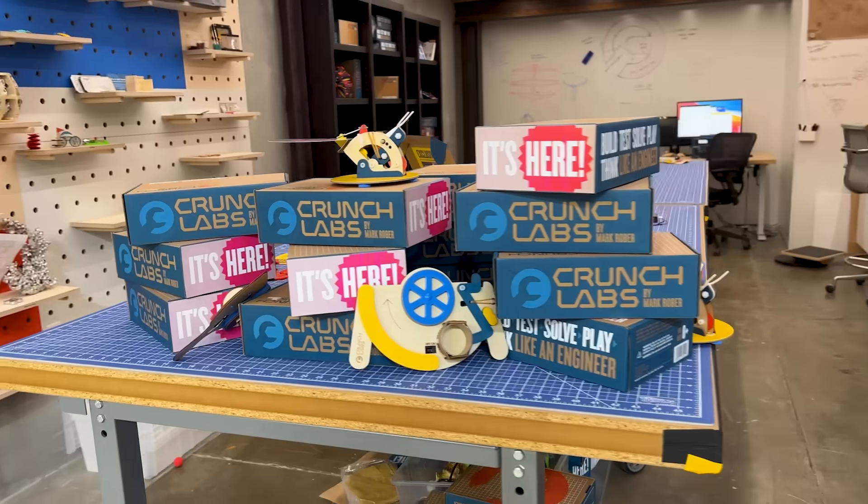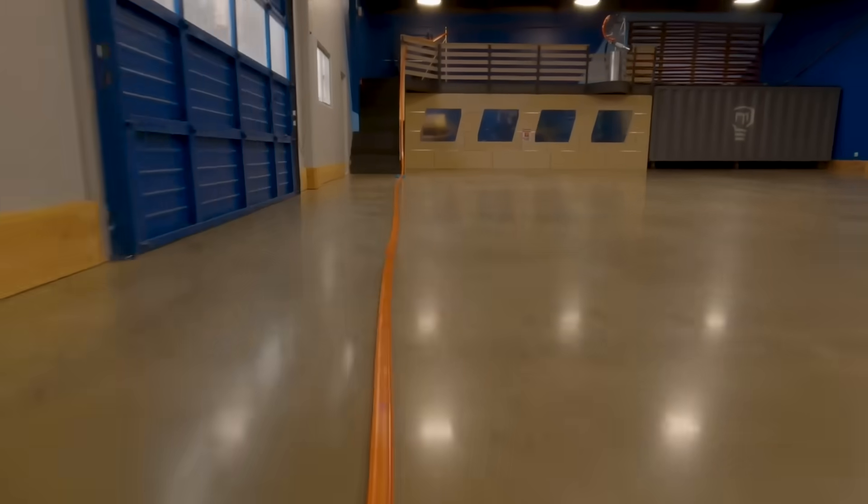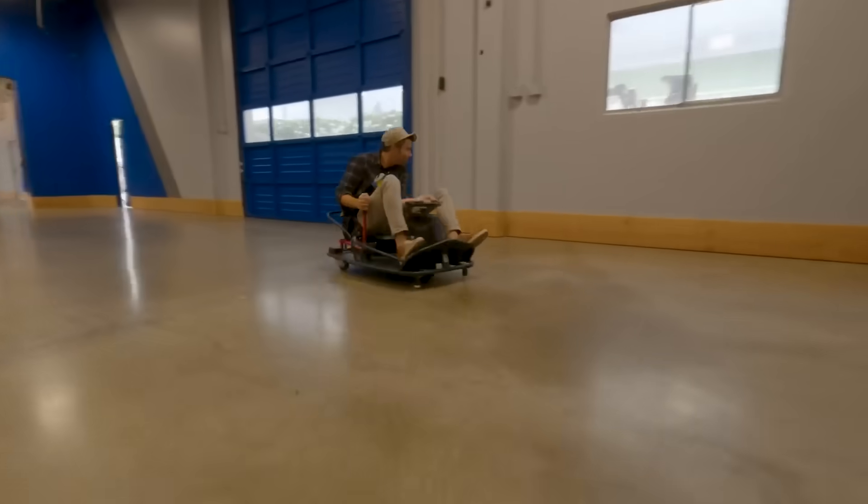I should mention that Crunch Labs is a real place. It's where we design all these boxes and it's got a tennis ball cannon, the world's longest Hot Wheels track, a foam pit, and a bunch of other cool inventions.